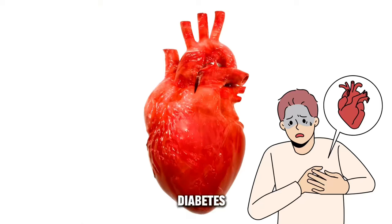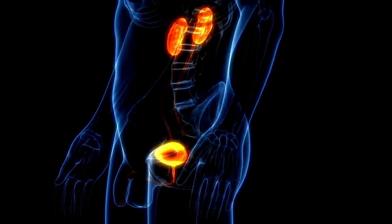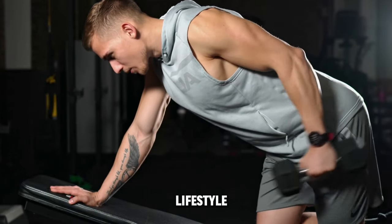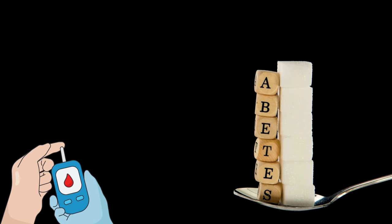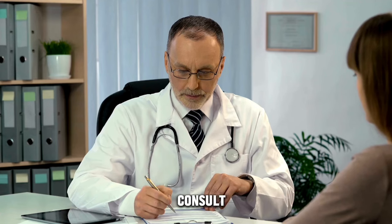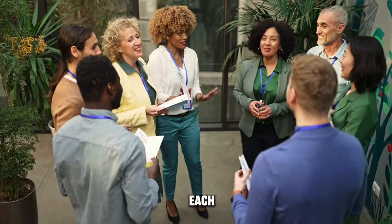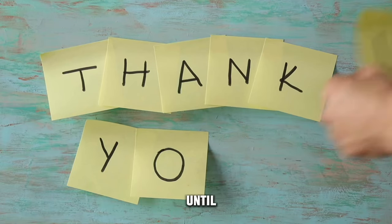Uncontrolled diabetes can lead to various complications including heart disease, kidney damage, nerve damage, eye problems, and more. Management involves lifestyle changes, diet, exercise, medications, regular monitoring of blood sugar levels, and close medical supervision to prevent complications and maintain overall health. Don't forget to consult with a healthcare provider for personalized advice and join our community to support each other on this journey towards better health. Thank you for watching, and until next time, take care and stay well.